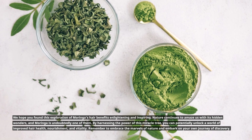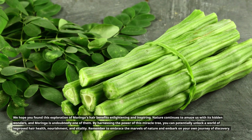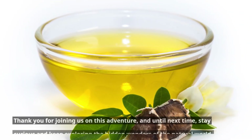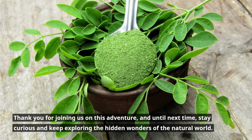By harnessing the power of this miracle tree, you can potentially unlock a world of improved hair health, nourishment, and vitality. Remember to embrace the marvels of nature and embark on your own journey of discovery. Thank you for joining us on this adventure, and until next time, stay curious and keep exploring the hidden wonders of the natural world.